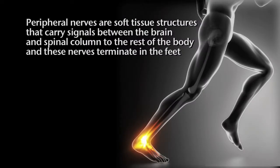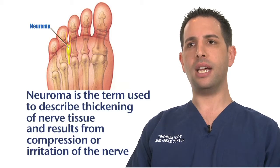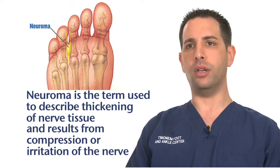Peripheral nerves are soft tissue structures that carry signals between the brain and spinal column to the rest of the body, and these nerves terminate in the feet. Neuroma is a term used to describe a thickening of nerve tissue, and they result from compression or irritation of the nerve. Neuromas can develop in any part of the body, including the foot.